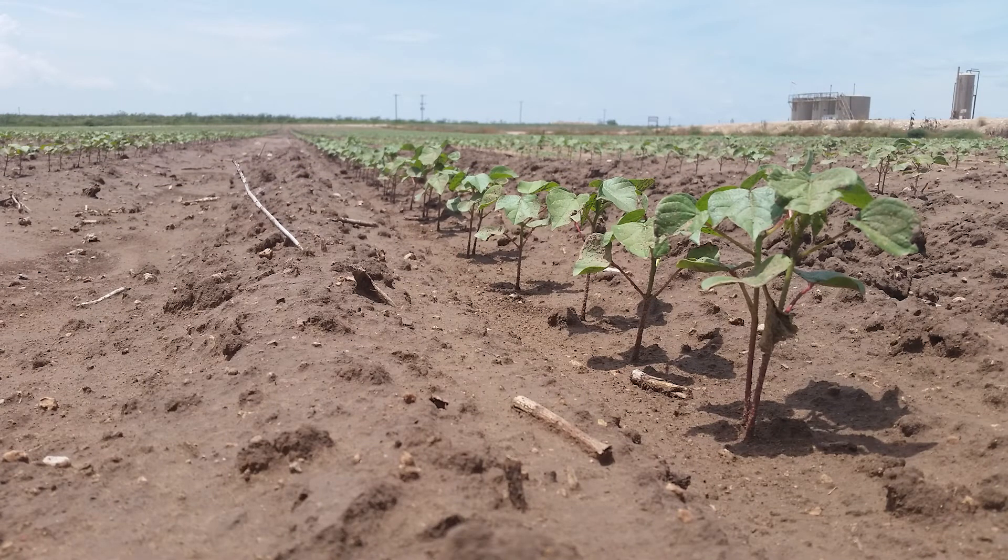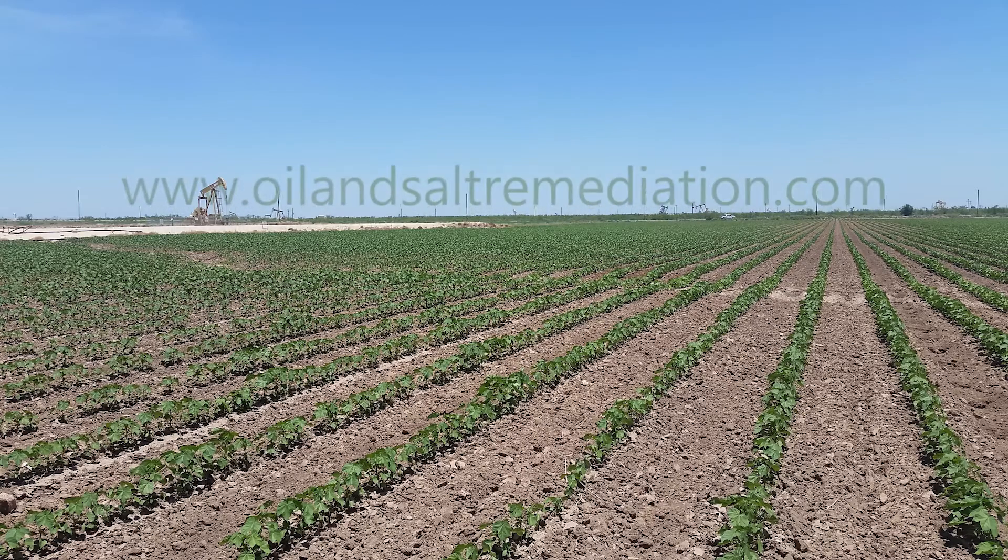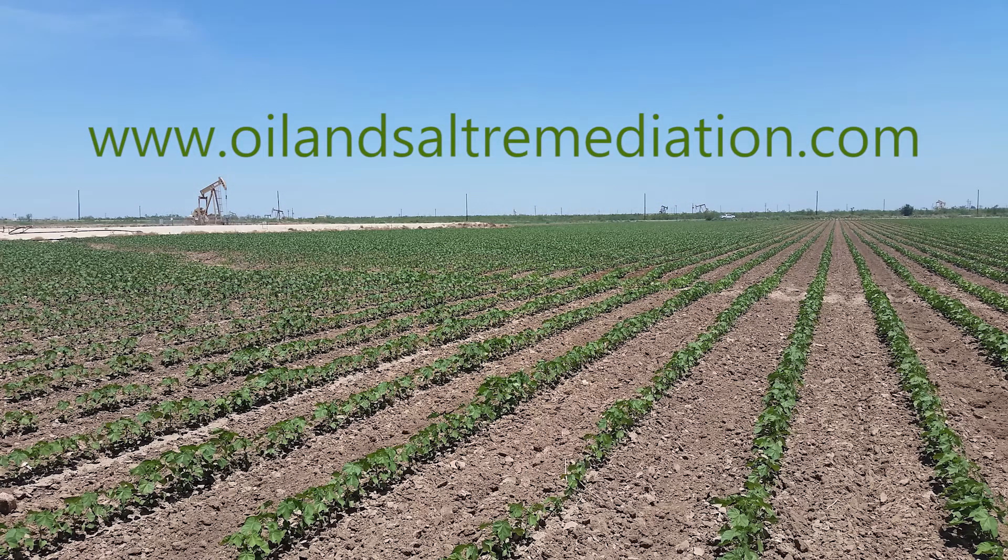the cotton was well established and flourishing. To learn more about bioremediation and remediation and environmental experts, visit oilandsaltremediation.com.